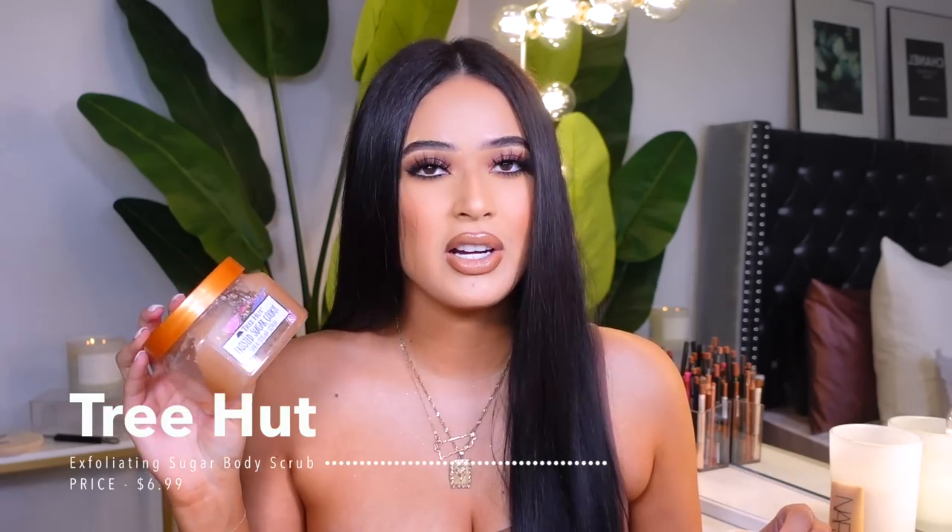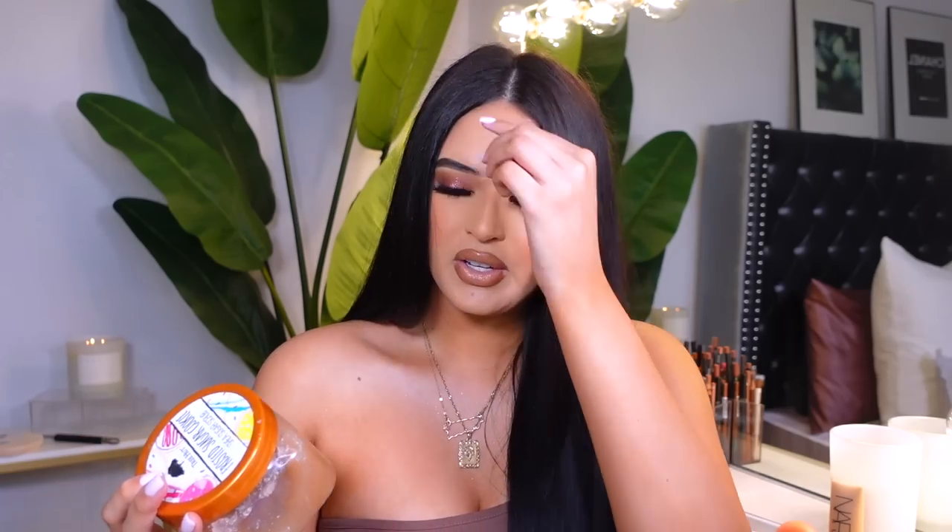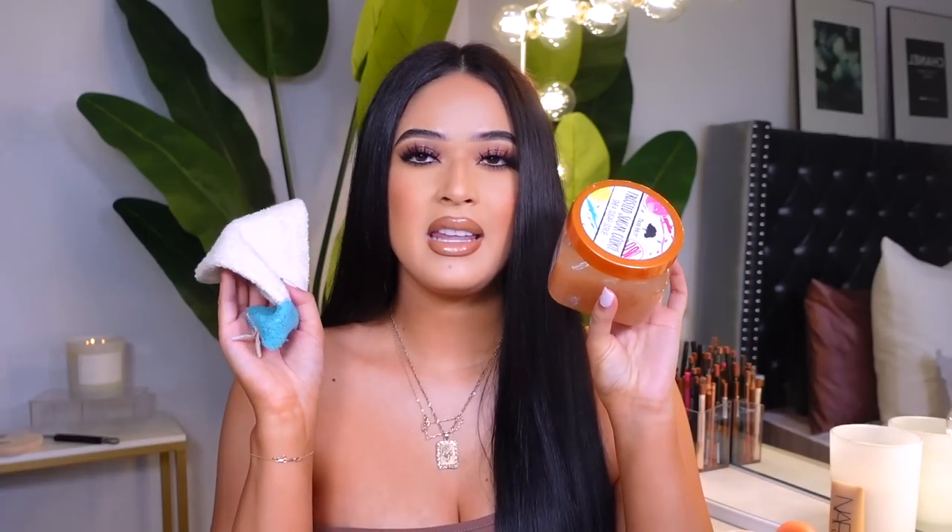For a more intense exfoliant, I love Tree Hut — everybody talks about this brand and for good reason. I recently picked up the Roasted Sugar Cookie scent. The Dove polish is gentler, but Tree Hut is the real deal — it takes off more dead skin. I love using both, especially before self-tanning, because if you don't exfoliate first your self-tanner is going to look splotchy.